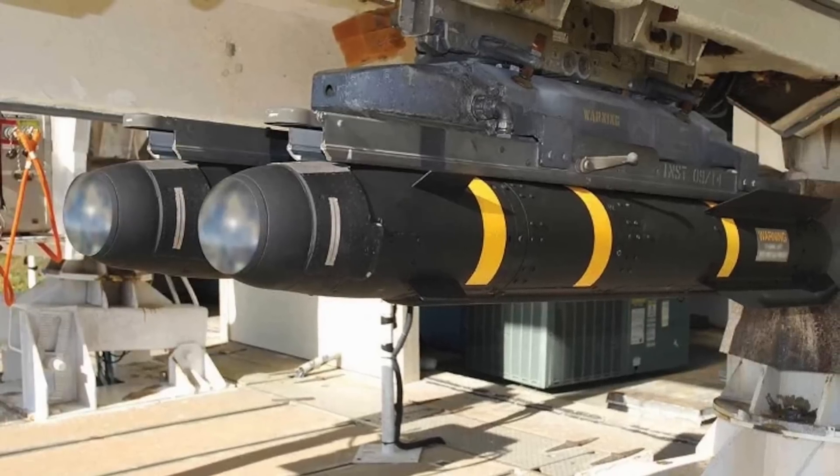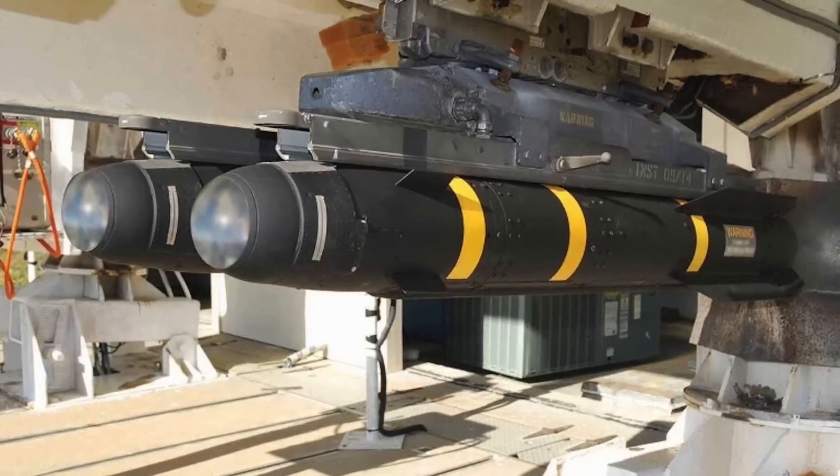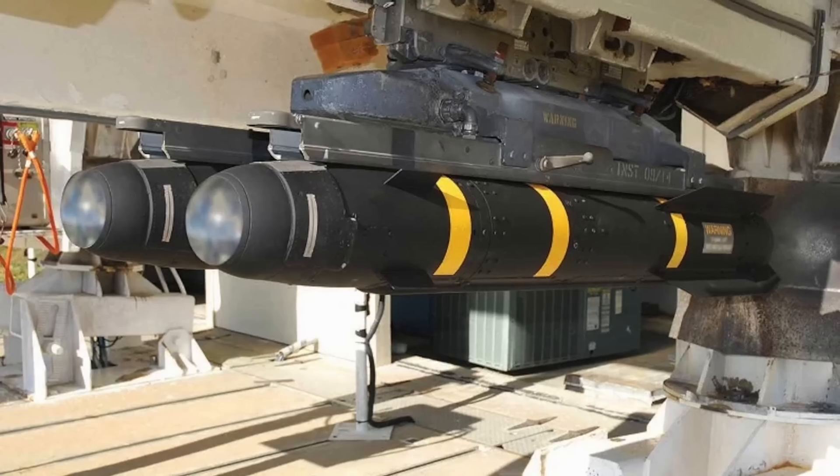In this video, Defense Updates analyzes how the new AGM-114 R4 Hellfire missile is a substantial boost for the MQ-9 Reaper.